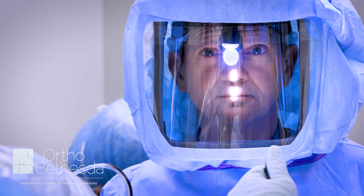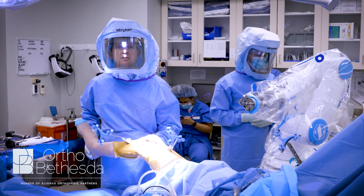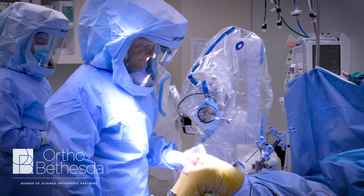The same applies to other joints, including hip as well as shoulder. I'm Chris Canova, a joint replacement surgeon at Ortho Bethesda, concentrating mainly in hip and knee replacement surgery.